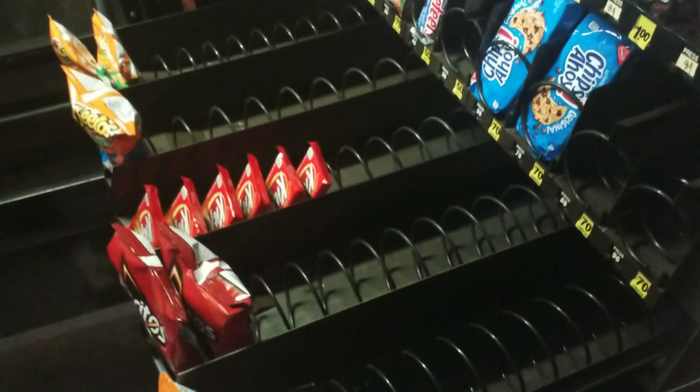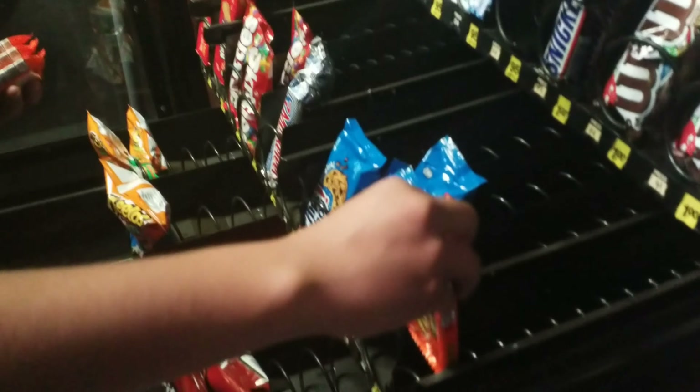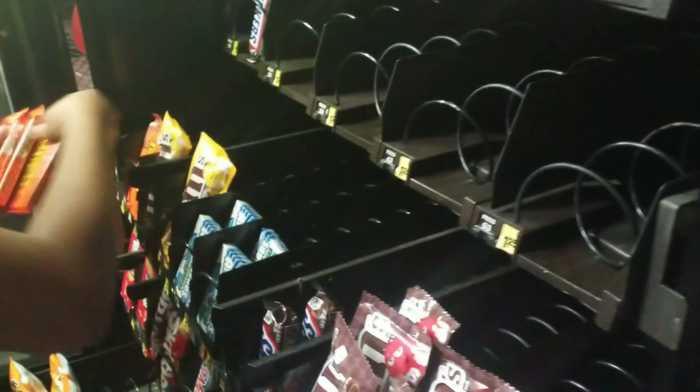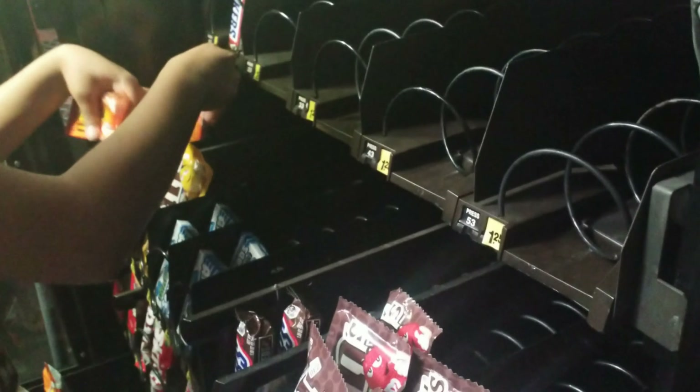Here you can see Lila Cruz — she's restocking her machine with new items. She did the same thing, she reinvested her money, so hopefully she gets twice, maybe even three times as much. I'm not sure how much she makes, but I know it's a good amount. Thank you guys for watching.